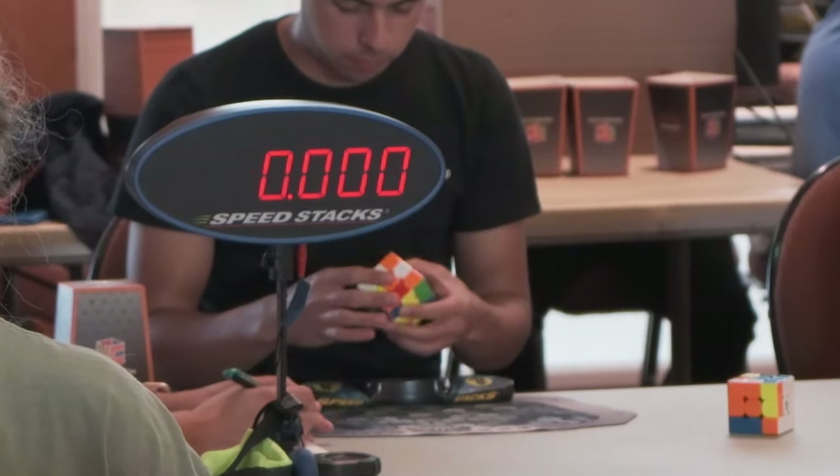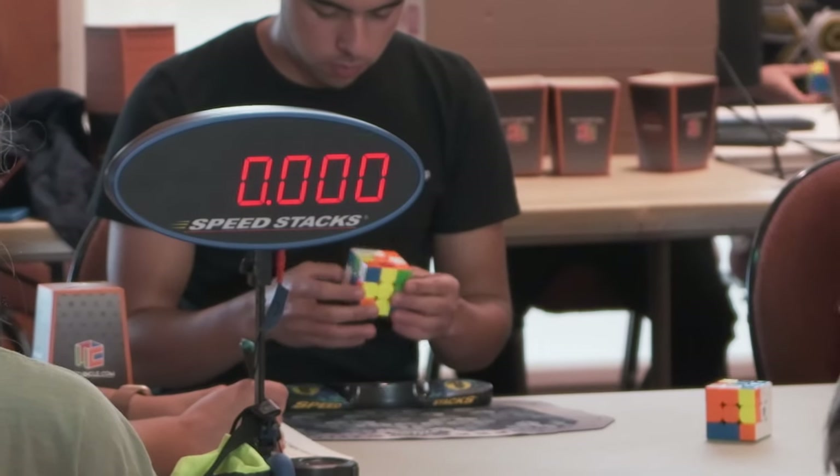I still can't believe I got a 44 on Megaminx in competition because at home I typically only get two or three 44s a day, and I practice a lot on Megaminx. So to get one in competition was a huge win — definitely unexpected, especially given how my average started.